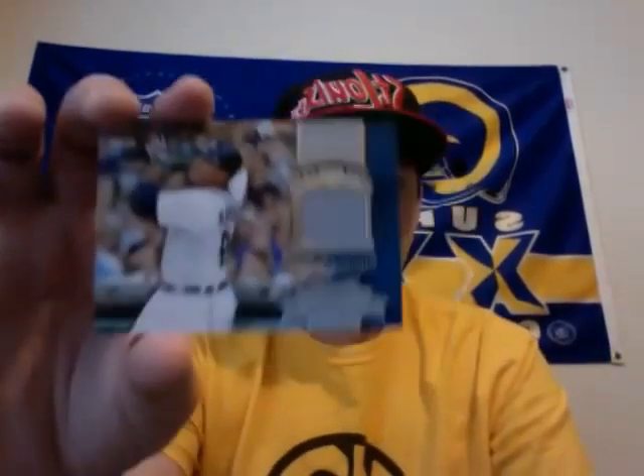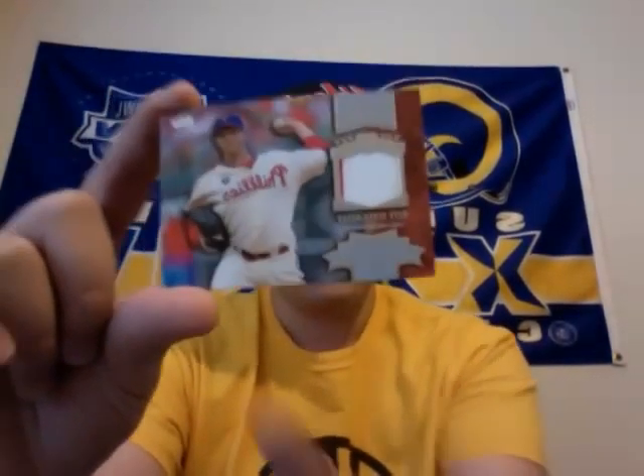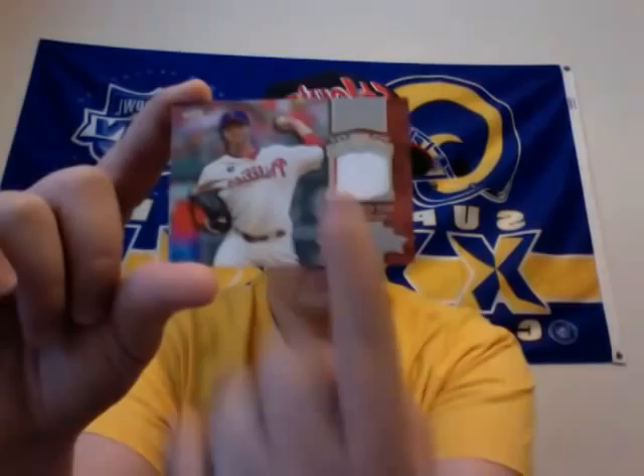I don't really care for the Red Sox either. Miguel Cabrera chasing history relic. Roy Halladay — tiny tint of a pinstripe there on the edge. Obviously you can see that. Roy Halladay jersey.